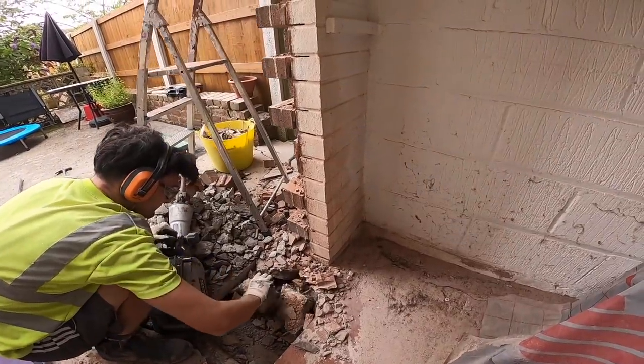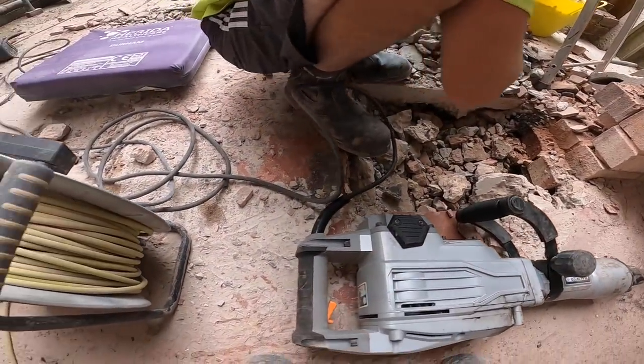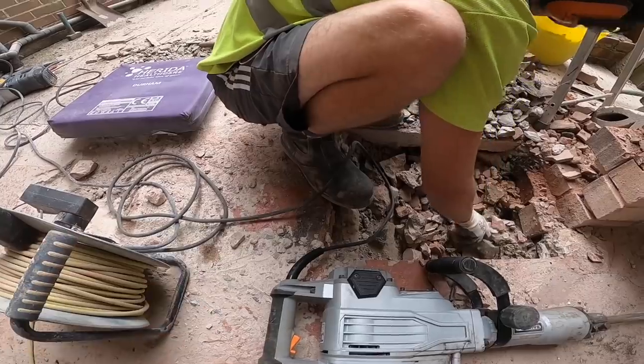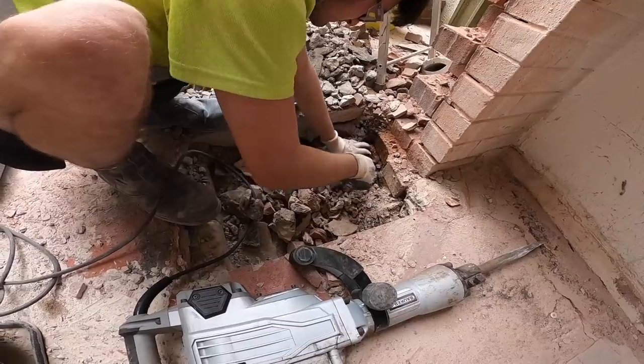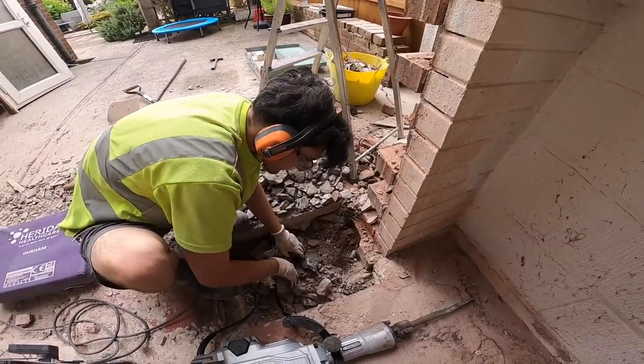What I might do is grind around this manhole cover so we can take the concrete out and drop the flag in. Right, leave that now mate, just get the rest of it broke up.